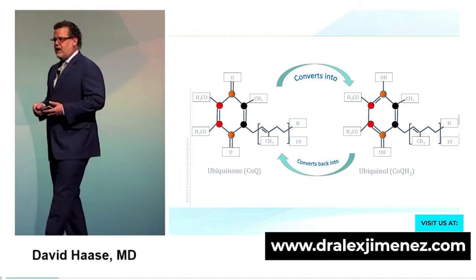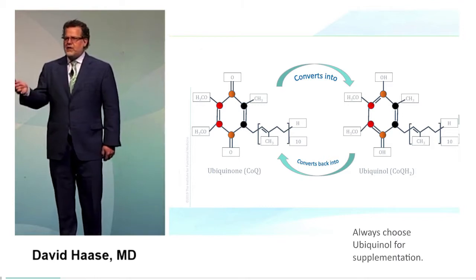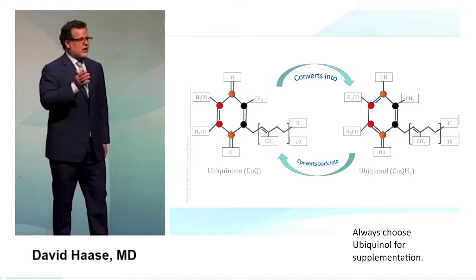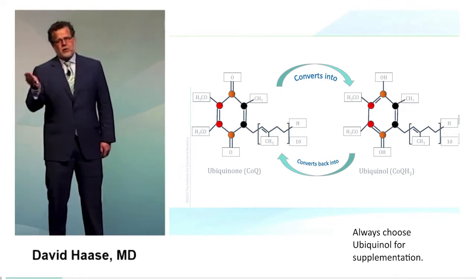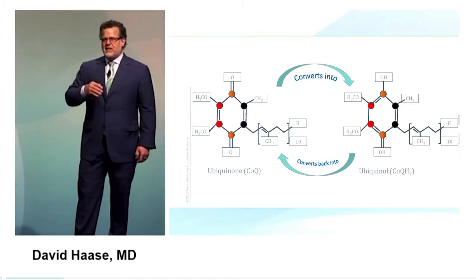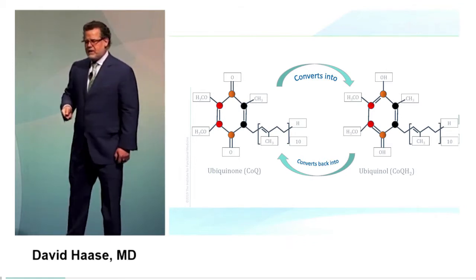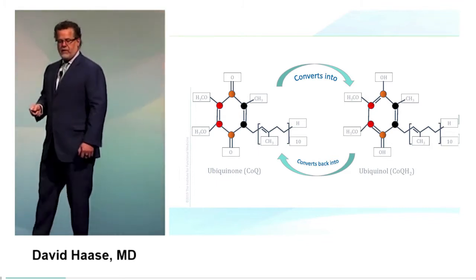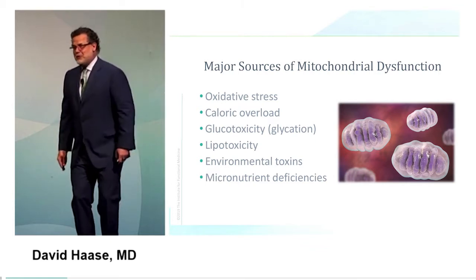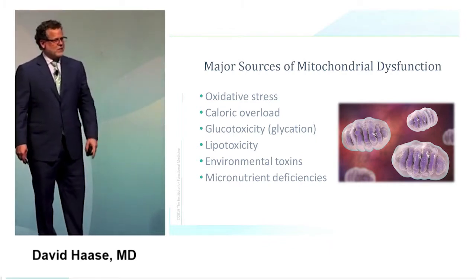CoQ10 comes in two forms: ubiquinone and ubiquinol. CoQ10 shuttles back and forth from complex 1 to complex 3, or from complex 2 to complex 3, being converted rapidly between forms. It doesn't really matter which form you bring in — it's really about how much you have available. As mitochondrial function goes down, your ability to produce CoQ10 also goes down, and you can imagine why we see a spiraling of disease.